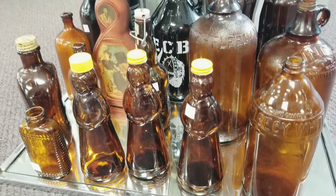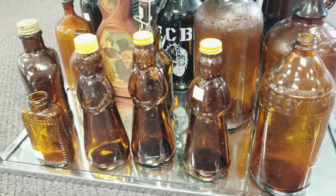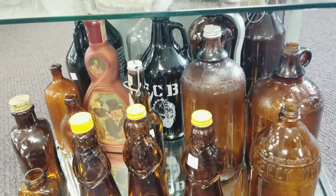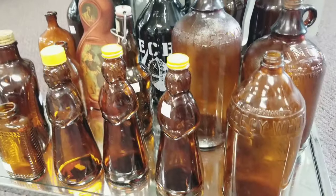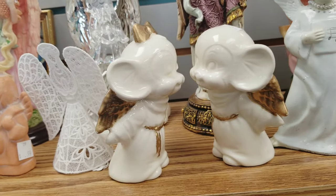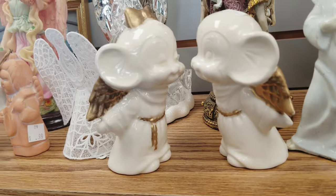There was a bunch of neat brown and amber bottles — a fun little collection. They also had Mrs. Butterworth syrup bottles and a whole section of angel and religious figurines.